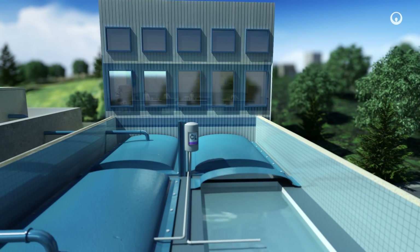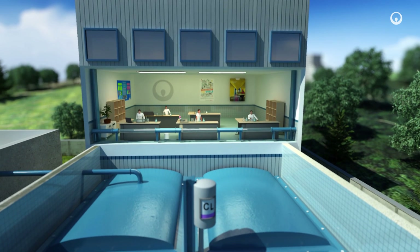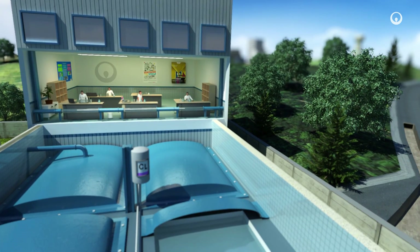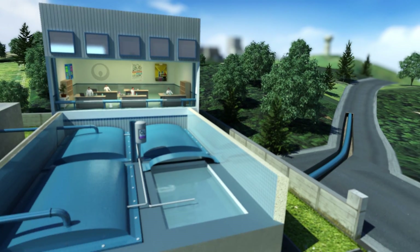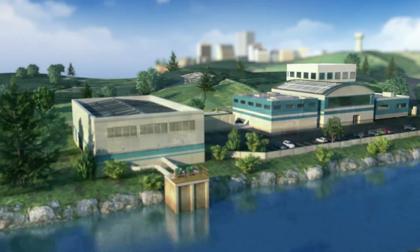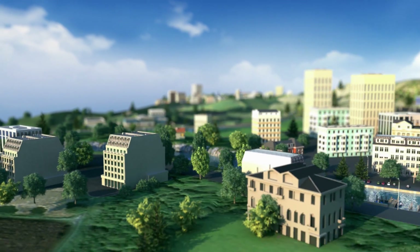We use sensors and run analyses to monitor water quality and adjust it if and as required at each step in the treatment process. Now the water is fit for human consumption, meaning it is perfectly safe to drink. We can store it in tanks before we distribute it to consumers.